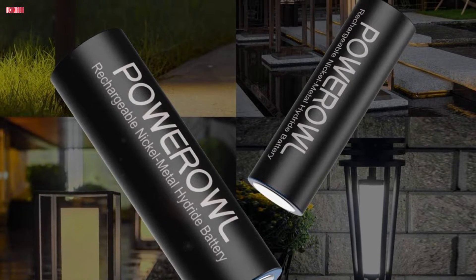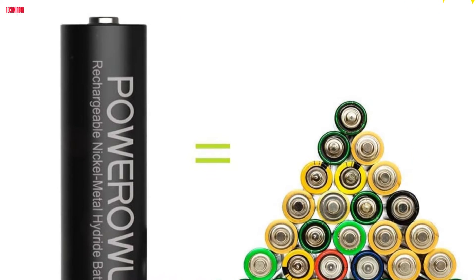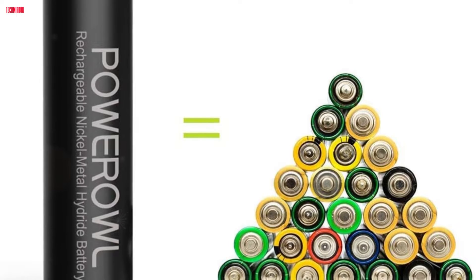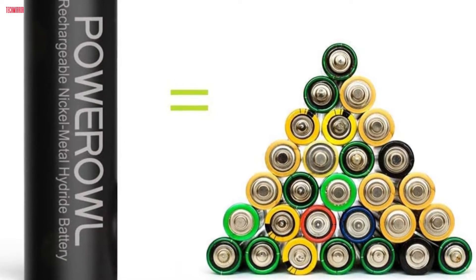Embrace a greener and more sustainable power solution for your outdoor gadgets with Power Owl's solar rechargeable AA batteries, ensuring excellent performance and reliability for all your devices.